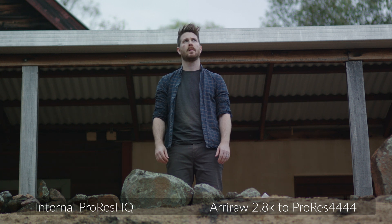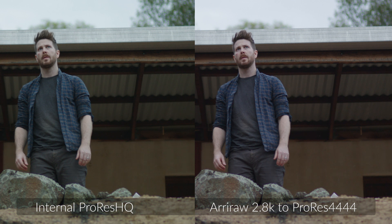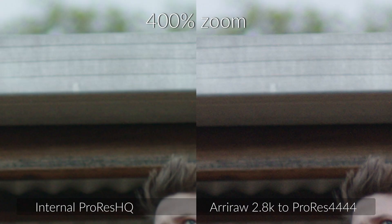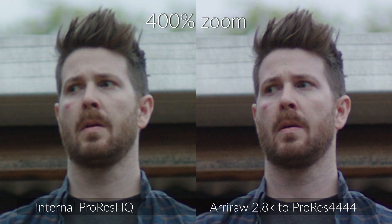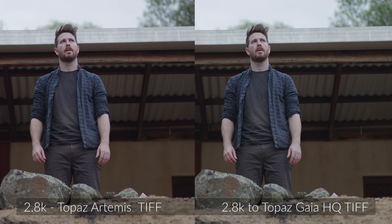Topaz Labs was hopeless exporting ProRes — I'm not sure why, possibly a glitch in my download. When I exported 4444, Resolve was telling me the file was 422 ProRes, and regardless of those settings it was quite soft, whereas the TIFF looked really great. That's just split down the middle. In the ARRI RAW upscale, the ARRI converter wasn't working in Resolve so I converted in Adobe Media Encoder, which introduced a slight color shift.